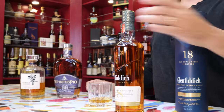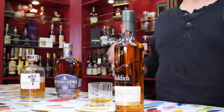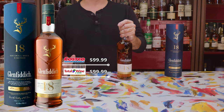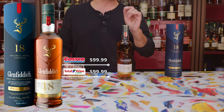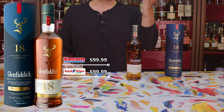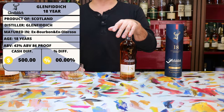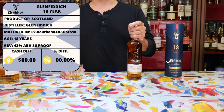The Glenfiddich 18 as we see here at Costco is at a very reasonable price, especially if you compare it to a similarly aged 18-year-old Scotch like a Macallan — we see it at $99.99, which seems to be the going price because you can find it at Total Wine for the exact same price. At BevMo, at least online, I couldn't see it — I don't really visit BevMo that much. So by buying it at Costco, we're not really going to get a price advantage over Total Wine or presumably BevMo. We can call it a wash.